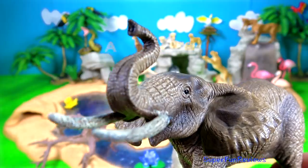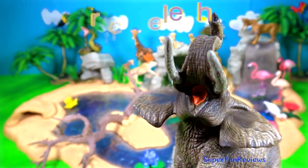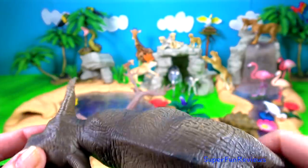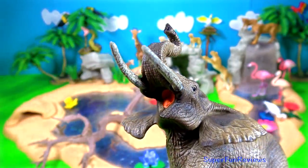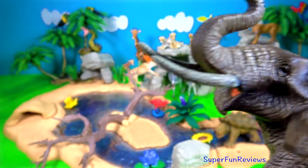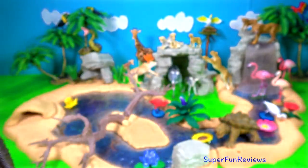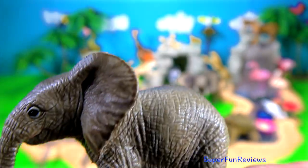The African elephant is the largest land living mammal in the world. They use their tusks for defence, offence, digging, lifting objects, gathering food and even stripping bark to eat from the trees. The tusks also protect the sensitive trunk which is tucked between them when the elephant charges. In times of drought, elephants dig water holes in dry riverbeds by using their tusks, feet and trunks.